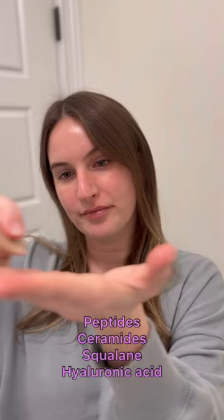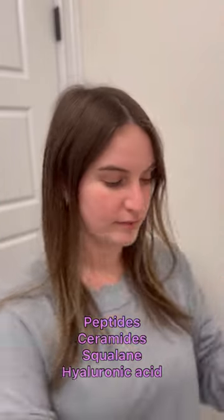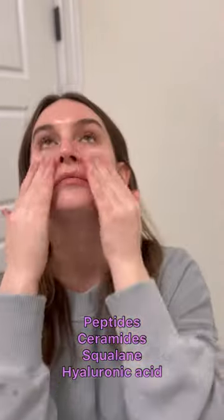It's a slow-release retinol to reduce irritation and has ingredients like peptides, ceramides, squalene, and hyaluronic acid to keep your skin hydrated and moisturized.